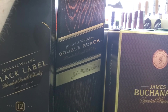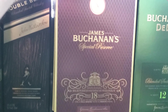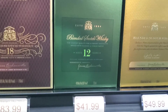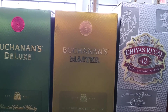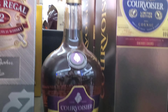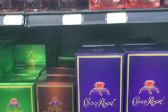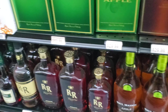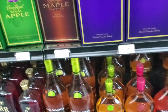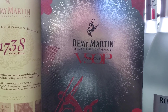Johnnie Walker Double Black there, Jameson Special Reserve, Cannon's Master. Some Hennessy. There's Paul Masson stuff down there. Remy Martin VSOP.